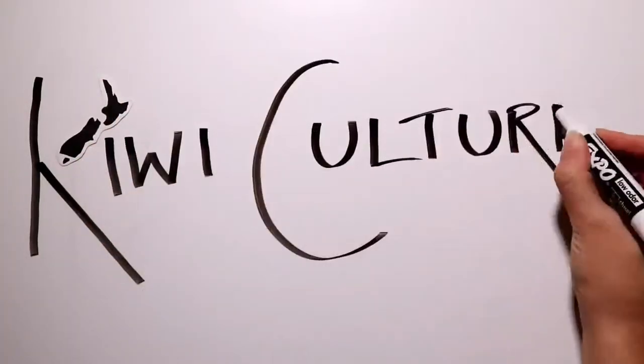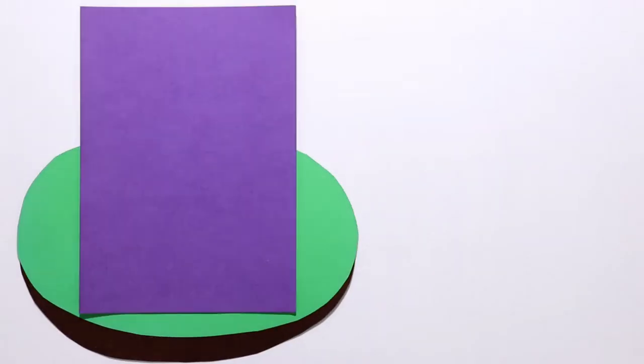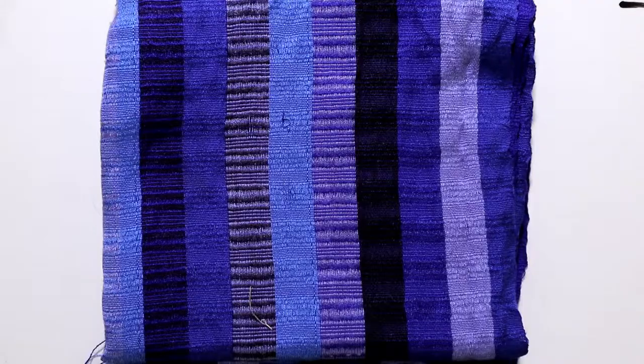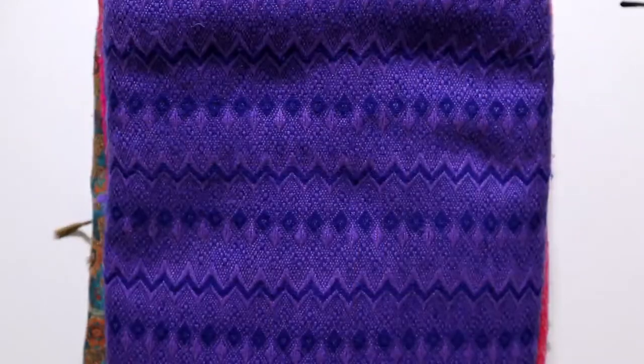Welcome to Kiwi Culture, your guide to New Zealand life and New Zealand language. Today's Kiwi Clip is another Kiwi vocabulary video, this time it's related to clothes. There are so many words in the English language for clothing. Here are some of them which are used in New Zealand that might be different from ones that you already know.